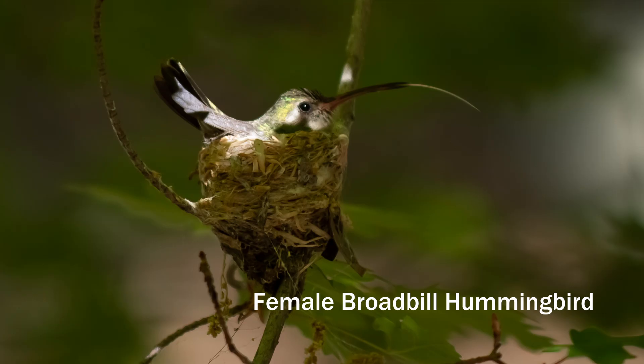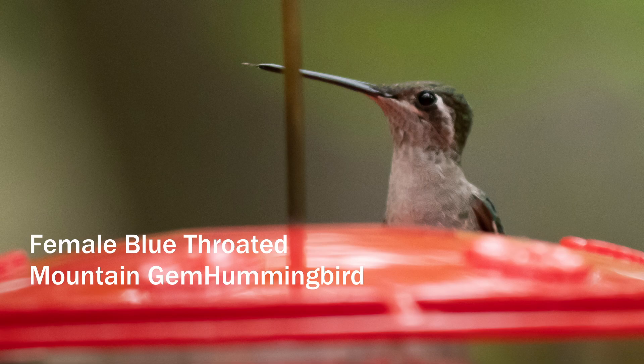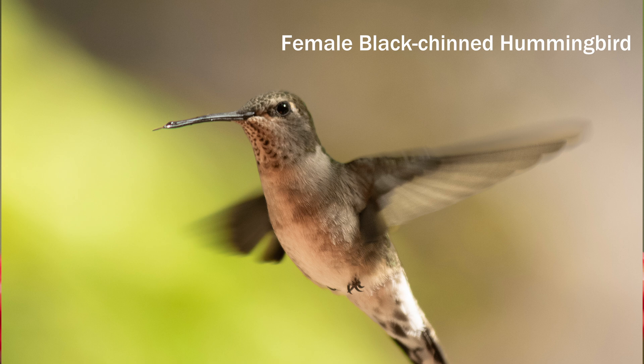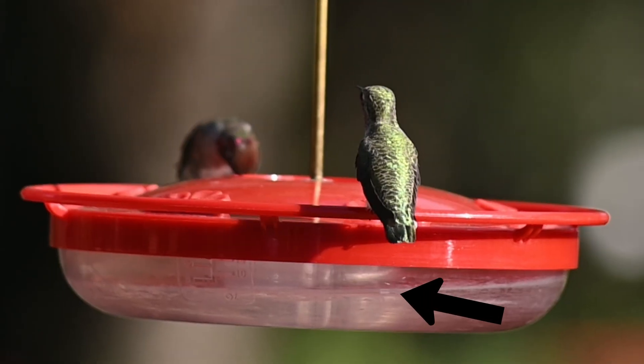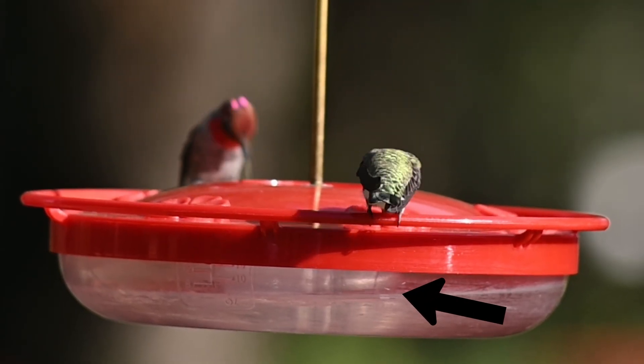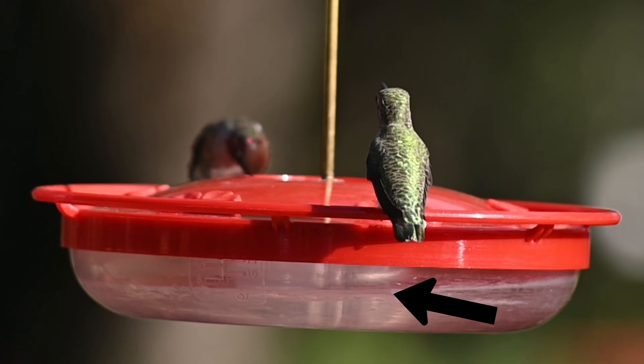A hummingbird will consume half of its body weight in nectar between dawn and dusk. Hummingbird tongues are also a marvel. Species have adapted so that their beaks match the flowers that they feed from, and some are longer and shorter, or even curved. The tongues of all hummingbirds are grooved in the shape of a W. Tiny hairs at the tip help collect the nectar, as the tongue is drawn in and out about 12 times per second.